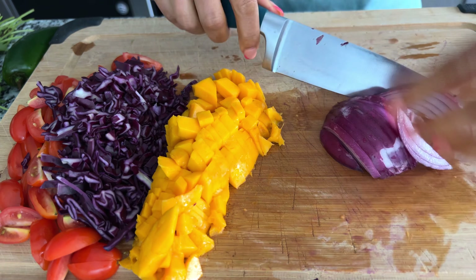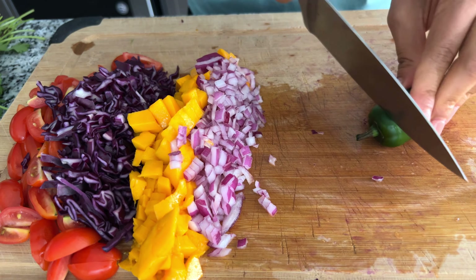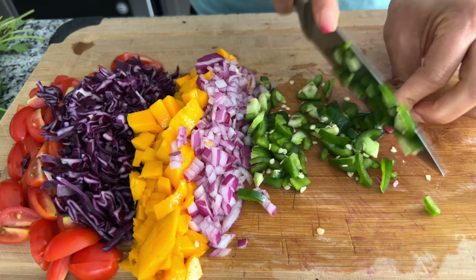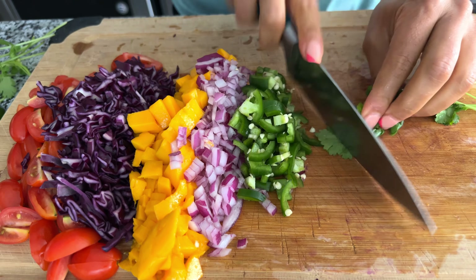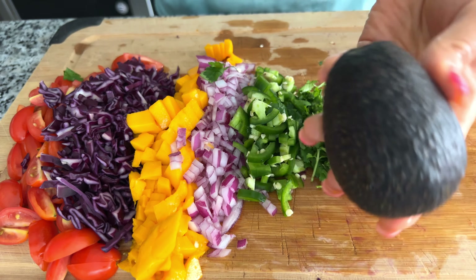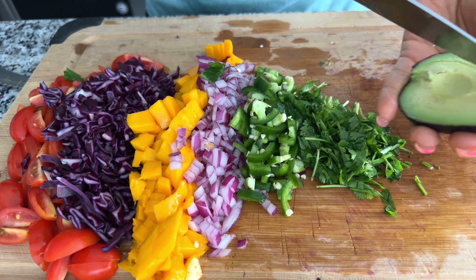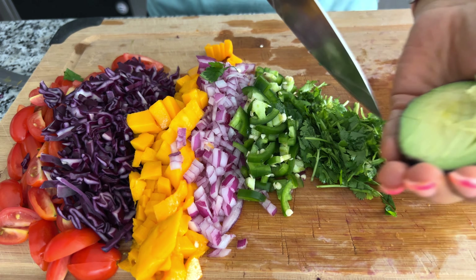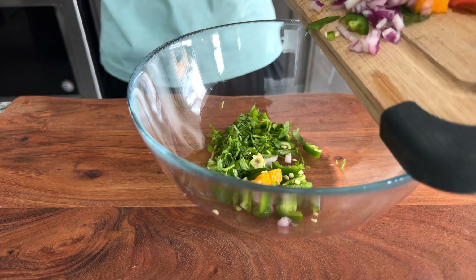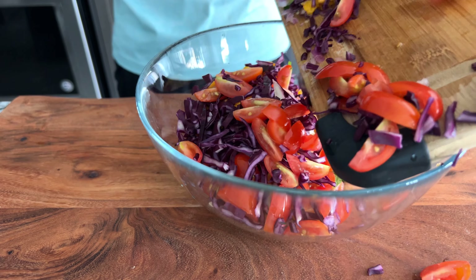I like everything spicy so I am adding one jalapeño — make sure to adjust jalapeño according to your taste and you can remove seeds if you don't like them. I'm also adding some cilantro because we love cilantro. I also had avocados so I'm just using a quarter of a very small avocado to give it a nice flavor. Now I'm tossing everything in a bowl and adding some salt and lime juice, and that's it.